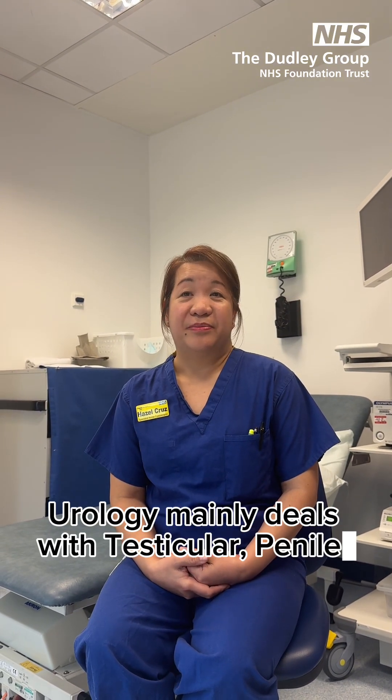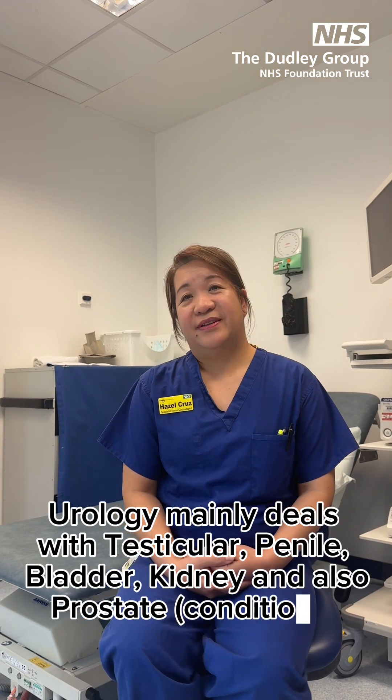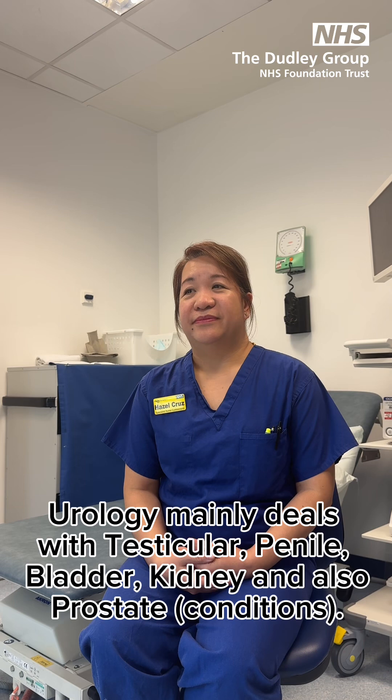Urology mainly deals with testicular, penile, bladder, kidneys and also prostate.